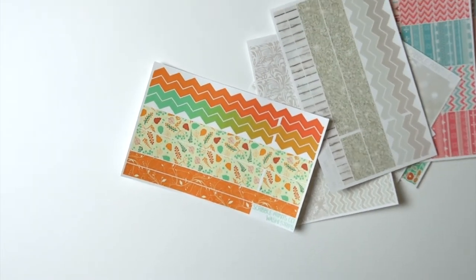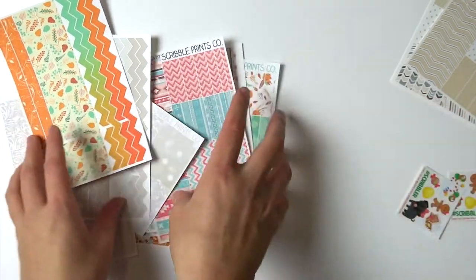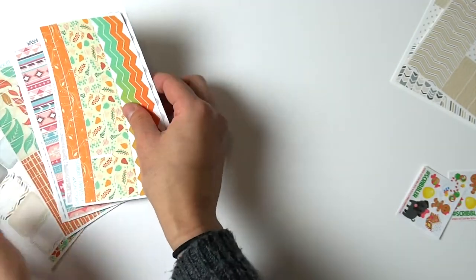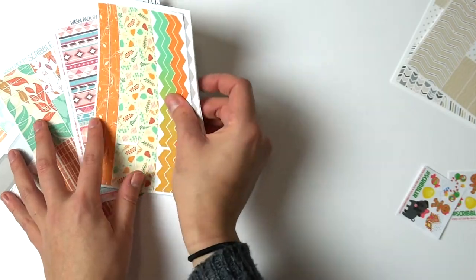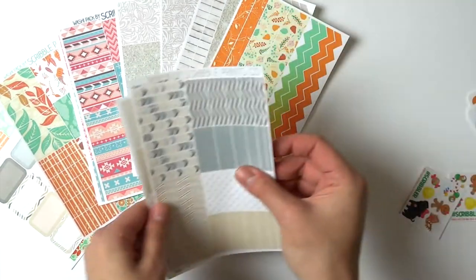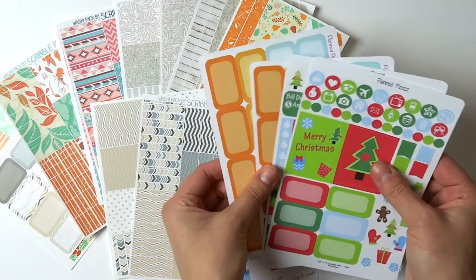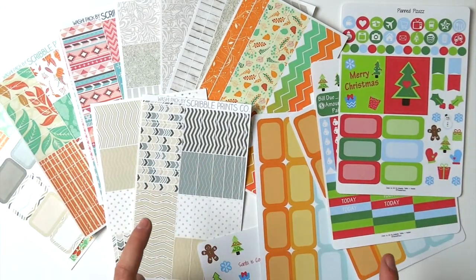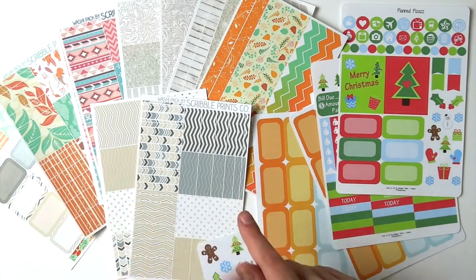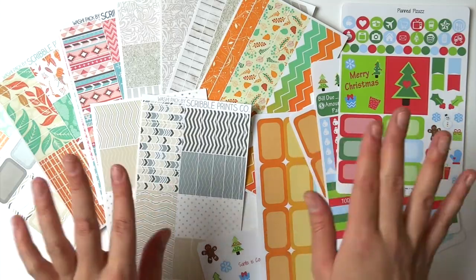That was everything I got during this sticker haul. I hope you guys enjoyed it! If you want to see more sticker hauls, make sure to subscribe to my channel and follow us on social media — you can see all our new stickers and collections we're coming out with. I will be back with another Plan With Me and also an Erin Condren haul, because I have ordered so much from Erin Condren. Stay tuned, and I'll see you guys in the next video — bye!